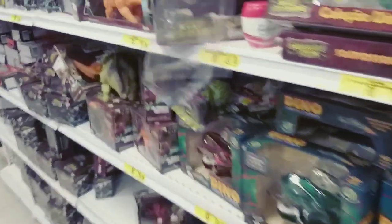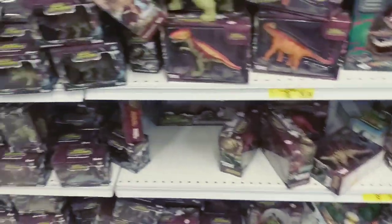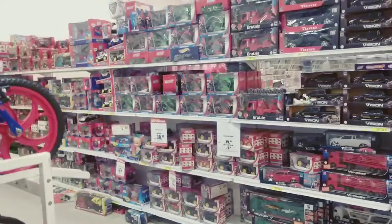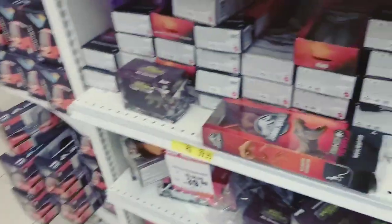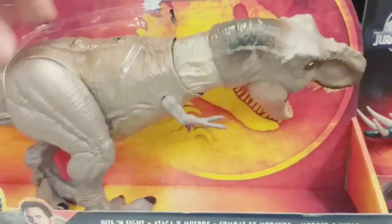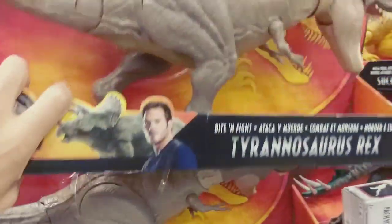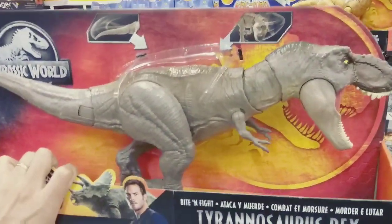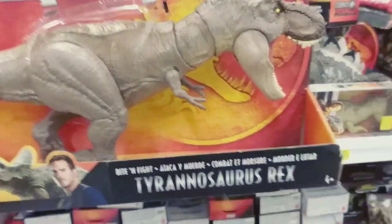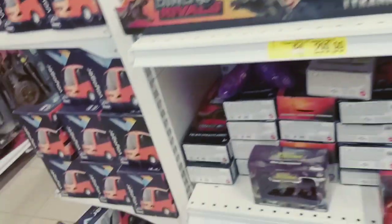Vamos ver o que tem aqui pra trás. Dinossauros — bastante dinossauro, bastante brinquedo aí até perder de vista. Galera, Hot Wheels mesmo. Esse aqui é lindo — gosto desse dinossauro. Mas olha aí, tá na promoção? Pra levar pra casa um. Será que tá na promoção? Deve não estar.